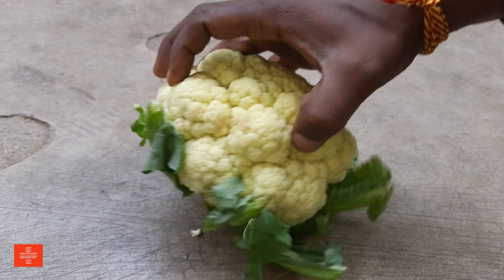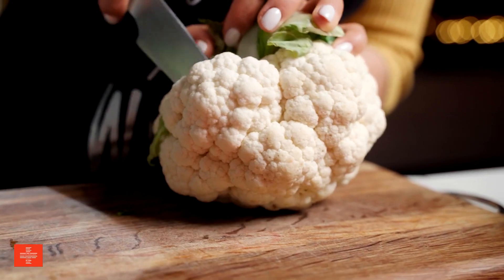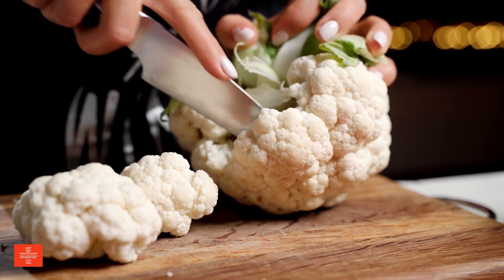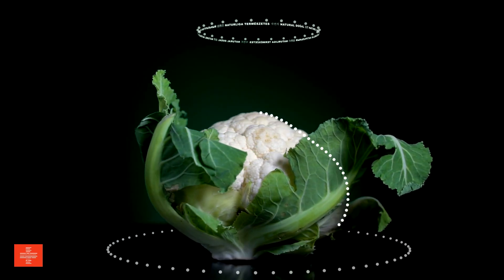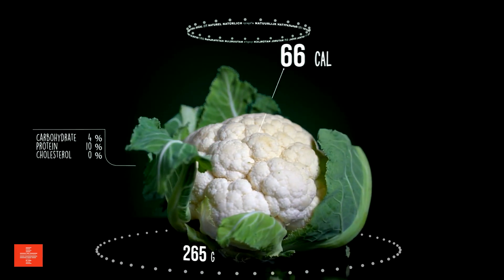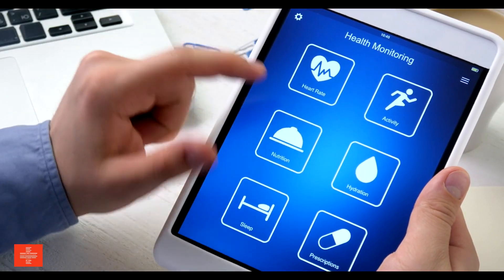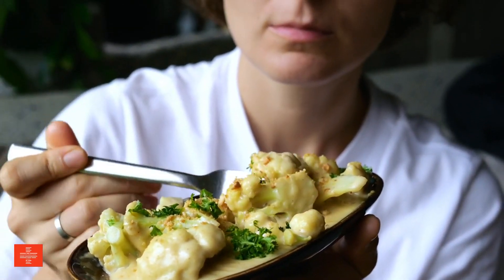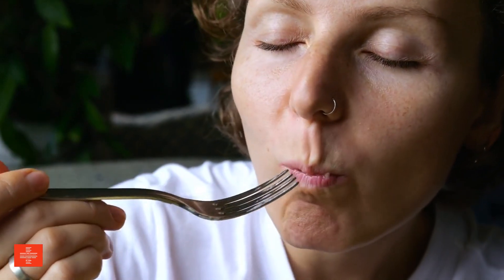Cauliflower stands out as a nutrient-dense vegetable, offering a multitude of health benefits. It is particularly rich in vitamin K, folate, and dietary fiber, along with a wealth of antioxidants and anti-inflammatory properties. When boiled, a half-cup serving presents a diet-friendly profile with minimal sodium, potassium, phosphorus, and protein, making it an excellent choice for a renal diet. Its versatility in the kitchen allows it to be easily incorporated into various dishes.